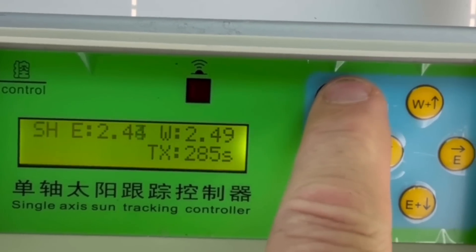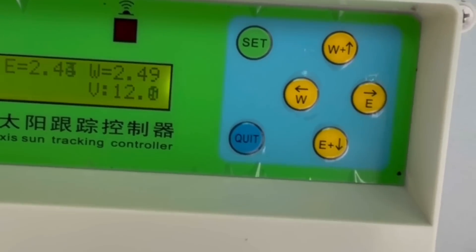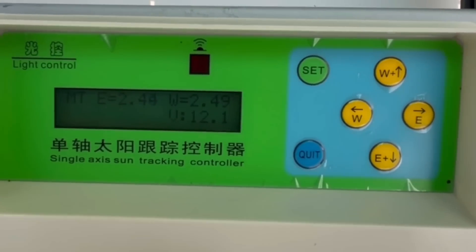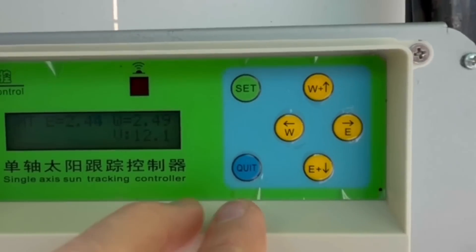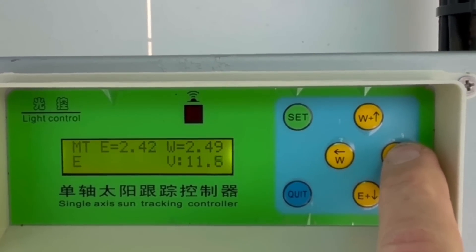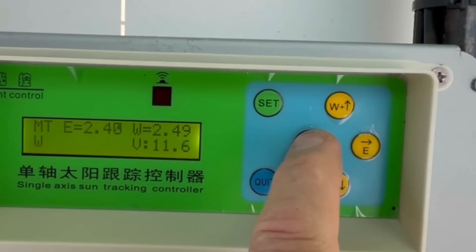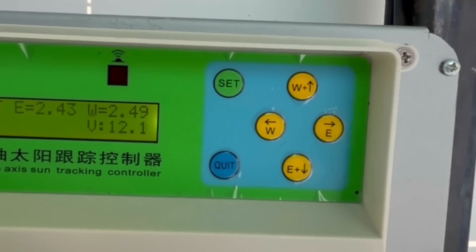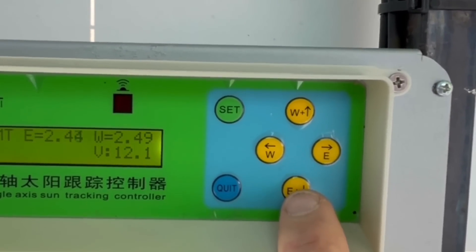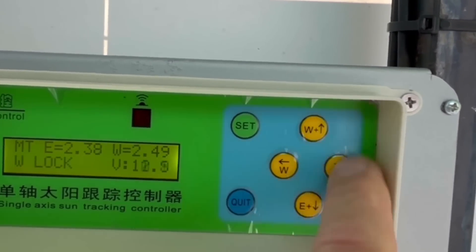Now I'll just turn it off. If you haven't seen my earlier video, check it out — I'll put a link in the description where I go through all the settings on this controller. Now I've stopped it by pressing the set button, and I can manually track it to the east and to the west. With the plus buttons it will go all the way back to east without holding it, and of course the same to the west.